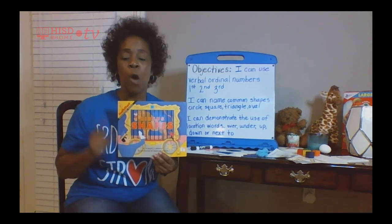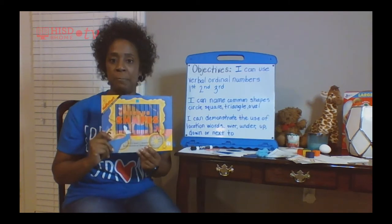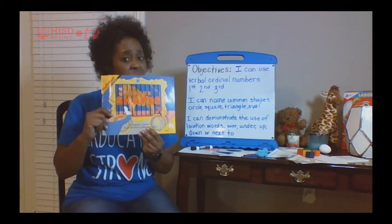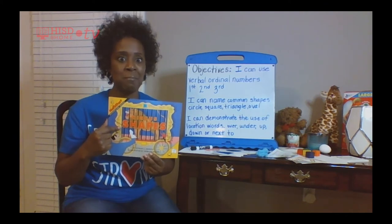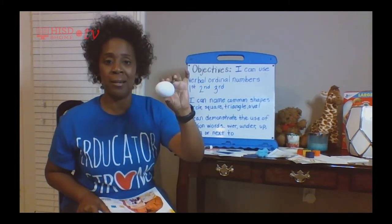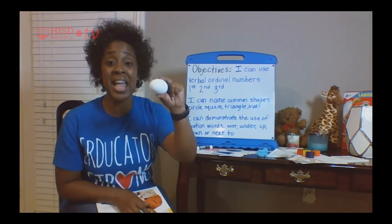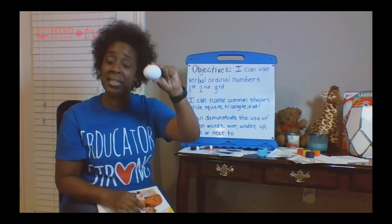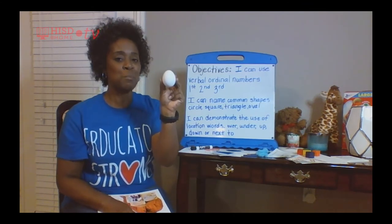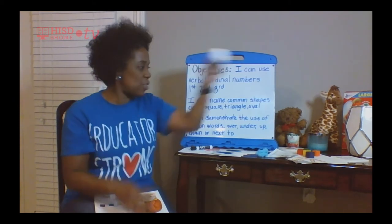You know what's really fun that we can do? We can do a shape hunt around our house and find all kinds of shapes. I went on a shape hunt in my house and found a few shapes from the book. Here's one I found in my refrigerator — can you guess what this is? It's an egg, and an egg is shaped like an oval.